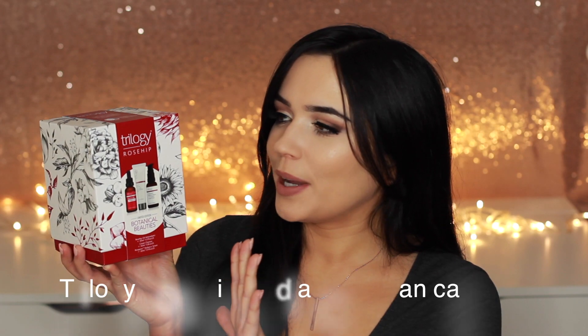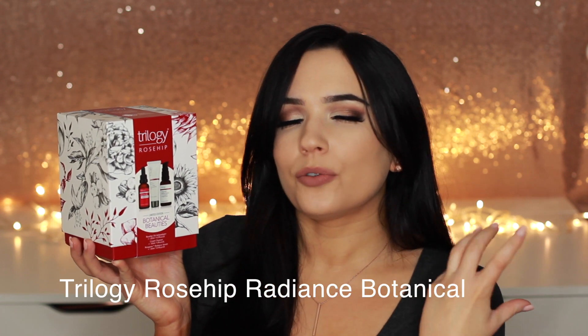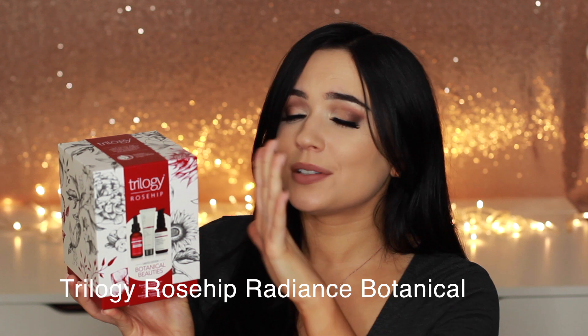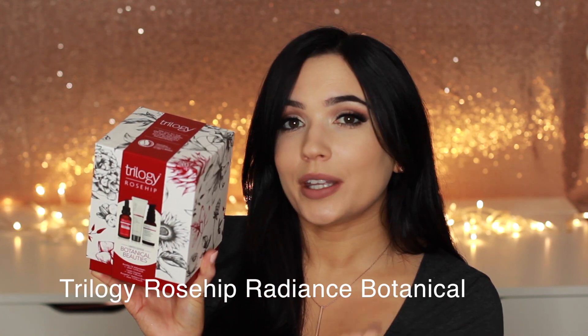Great gifts if you know someone who's super stressed out and needs some relaxation and pampering. Trilogy is one of my go-to favourites around the holiday season when it comes to skincare. They make beautiful oils and serums — I love giving them as a gift because they feel really luxurious. This one is a limited edition set; it comes in this gorgeous box which can then be used for little knickknacks. We've got an oil, a cleanser, and a serum in here, but there are so many different variations that Trilogy have, so definitely check them out.